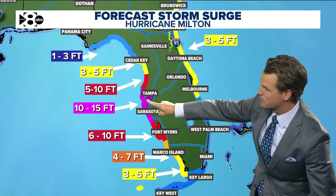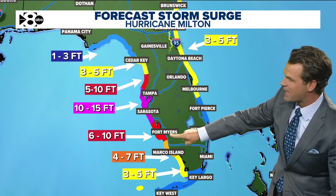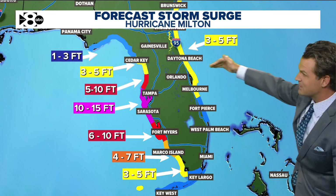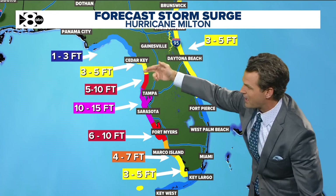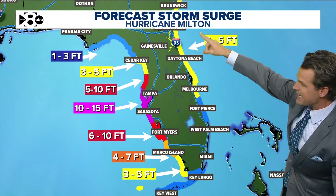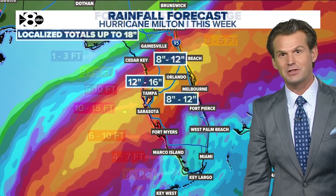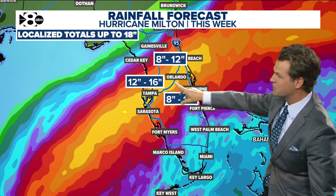10 to 15 feet of storm surge from Tampa Bay to Sarasota. Outside of that, about 5 to 10 feet stretching down to Fort Myers. South Florida is not getting a ton of storm surge. On the backside of the storm, once it moves out over the Atlantic, winds driving the Atlantic Ocean into the Daytona Beach up to Jacksonville area could see about 3 to 5 feet of storm surge along the eastern coastline.